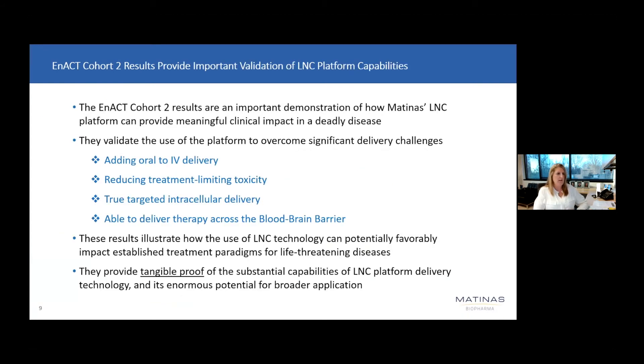In summary, the cohort two results are highly meaningful for us — being able to transition a drug from IV to an oral formulation that can target an infection, cross the blood-brain barrier, and limit the toxicity associated with IV use is very important for amphotericin, as well as for our second lead asset, oral amikacin, and more broadly for our platform as we look to potentially expand its utility in additional novel innovative therapies. I'll stop sharing now and would welcome any questions.